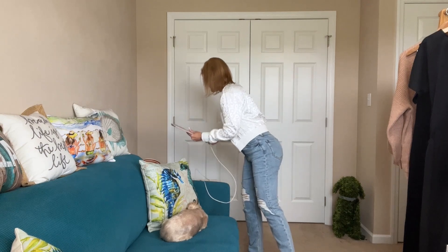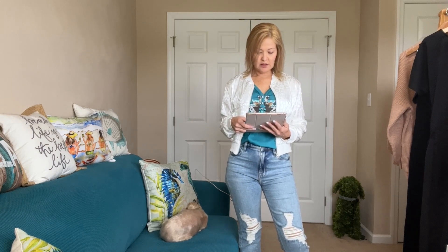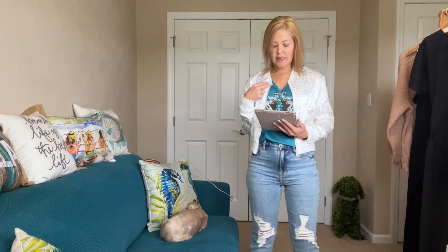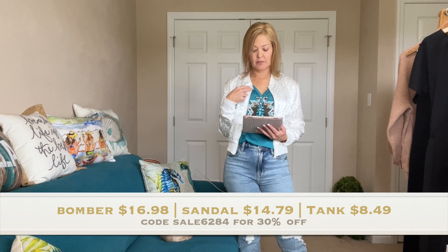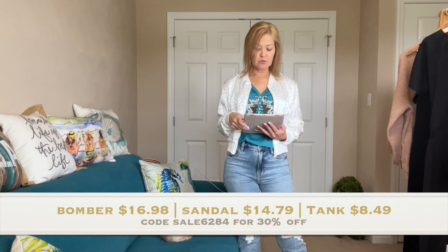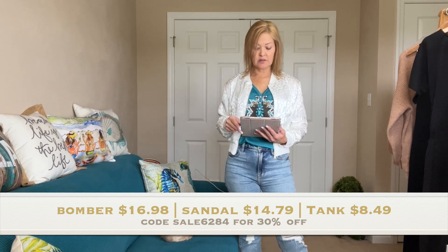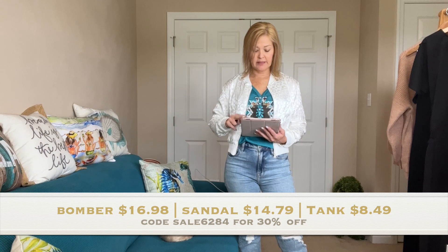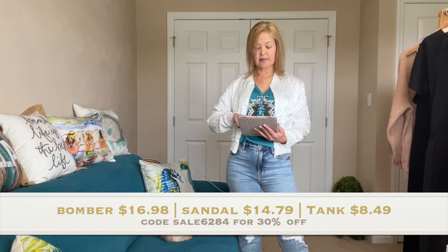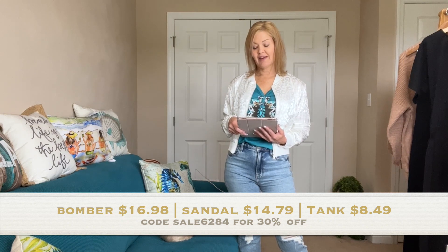For my final items, let me share pricing and we'll wrap up. This yummy jacket is the Leopard Jacquard Zippered Bomber — $18.99 regular price, and if you shop my link $16.98. For the Women's Rhinestone Clear Sandal, $35.99 is the regular price, and $14.79 if you shop my link. For the cute tank, this is the Aztec Print Button Front Tank — $18.99 regular price, and $8.49 if you use my link. And that's everything!